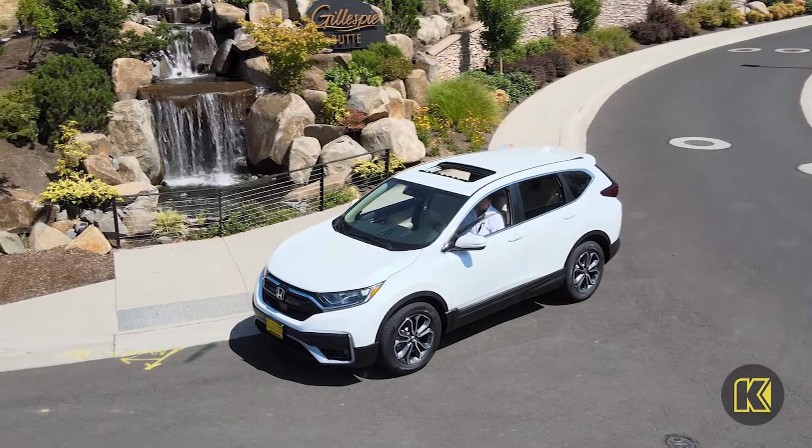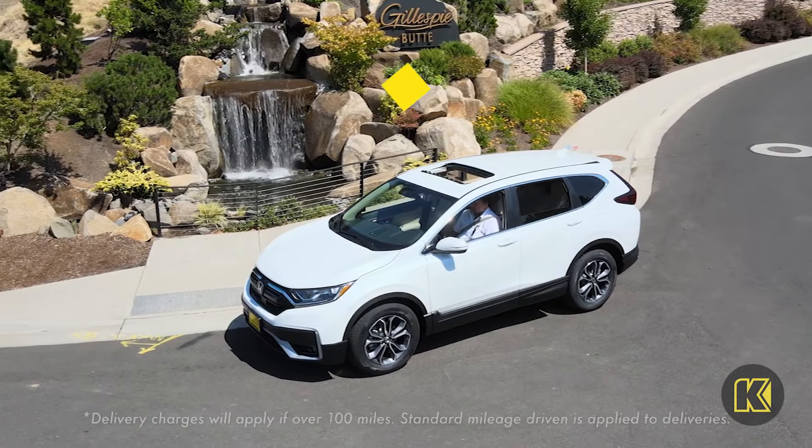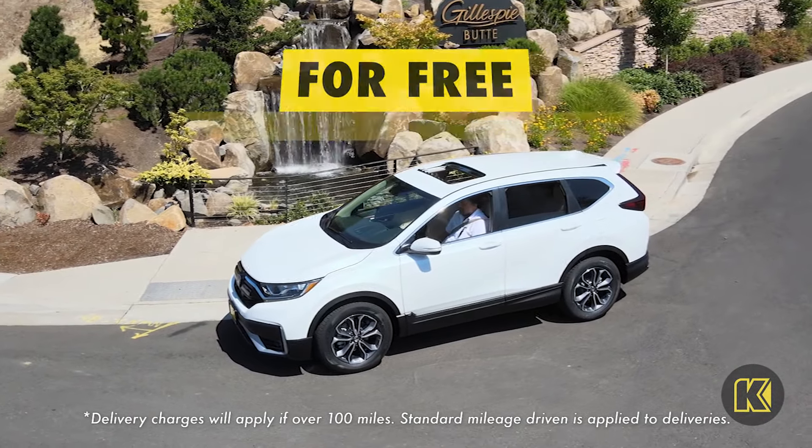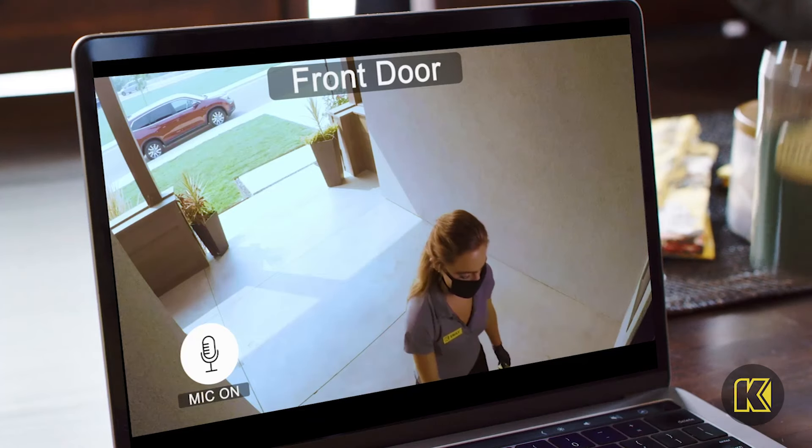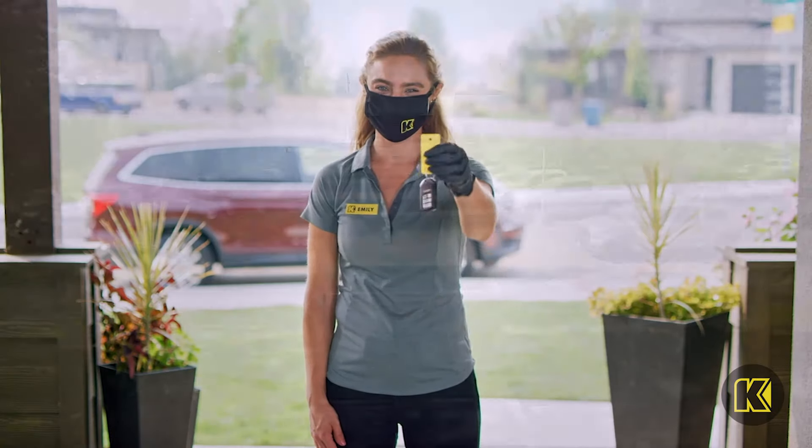Kendall delivers to your home when you use our online car shopping and home delivery for free up to 100 miles. Simply buy online and we'll drop off your new car, truck, or SUV right to your front door.